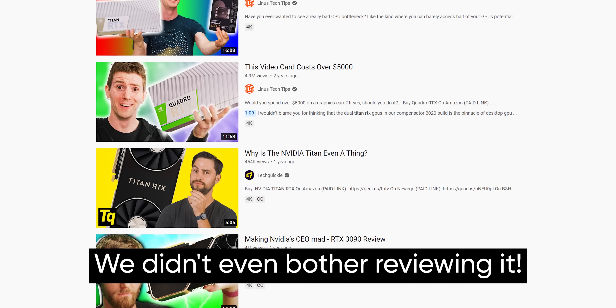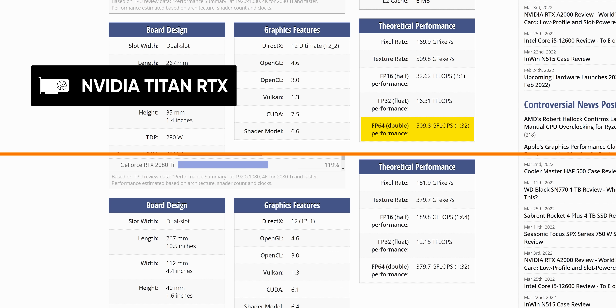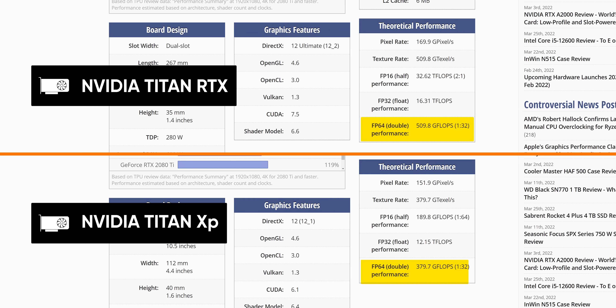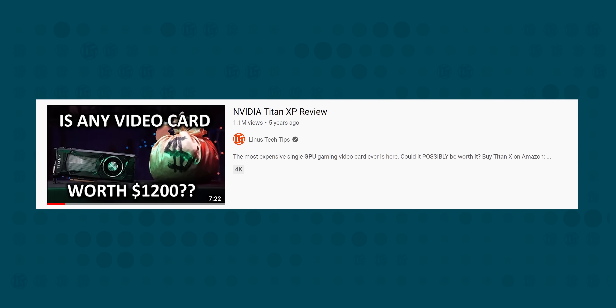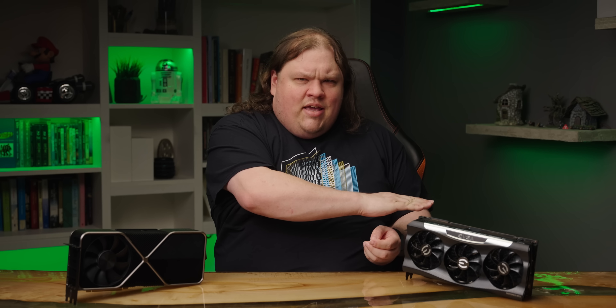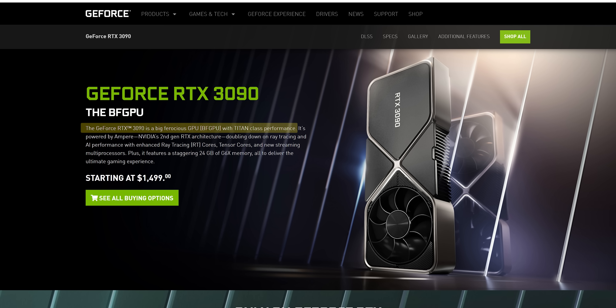Nvidia wants us to compare against the Titan RTX, a card that already wasn't worth the price when it launched, and which didn't even live up to the Titan name with its crippled FP64 performance. That card, like this one, has more in common with the Titan XP — a card that also had crippled FP64 performance and launched at $1,200 US, $300 less than the RTX 3090. That is the RTX tax in a nutshell, and calling this a $500 price drop from the Titan RTX is a slap in the face to anyone who thought that the 3090 itself was already making that comparison.